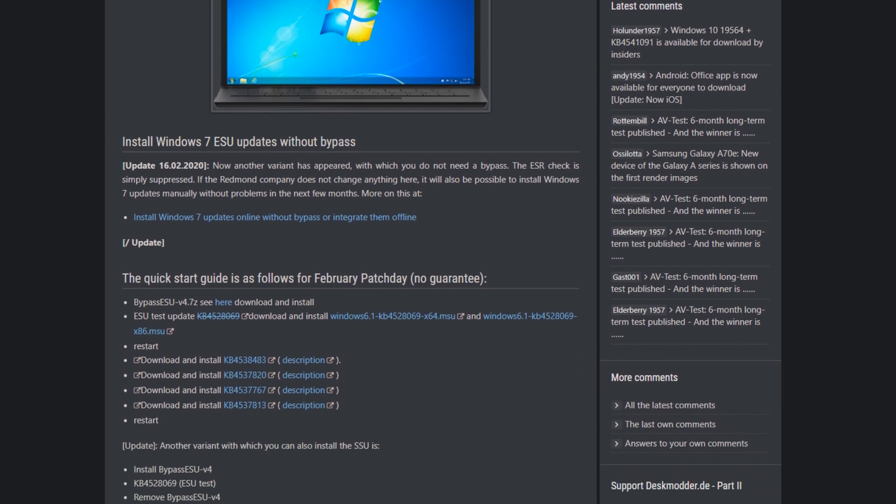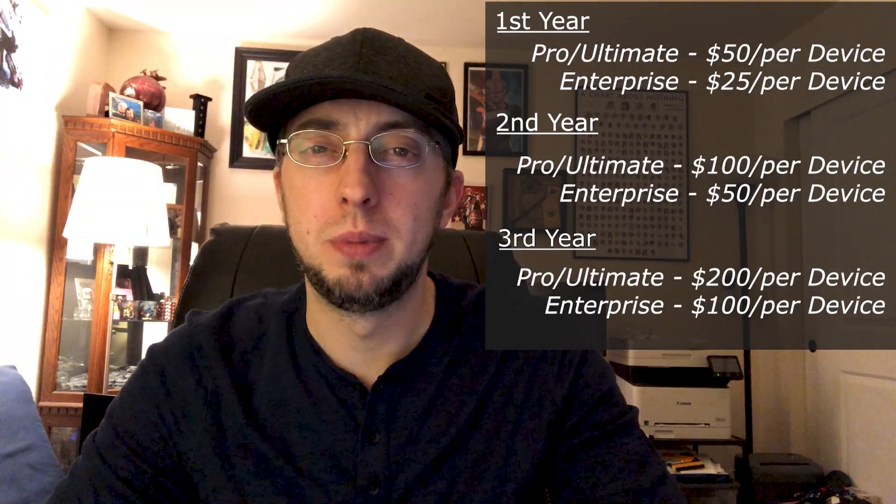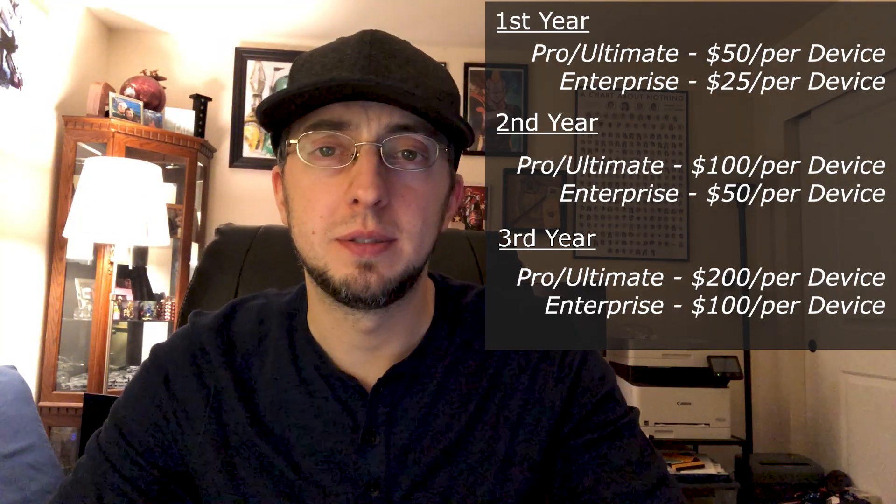These fees can be pretty expensive, as they range from $25 to $50 per year depending on which SKU of Windows you're on, whether that be Enterprise or Pro. Pro is a bit more expensive, and then it doubles every year — so the second year would be $50 and $100, and the third year would be $100 and $200 respectively.